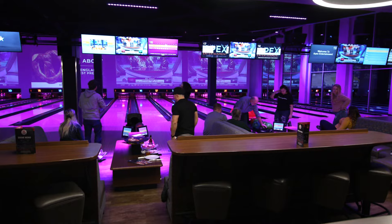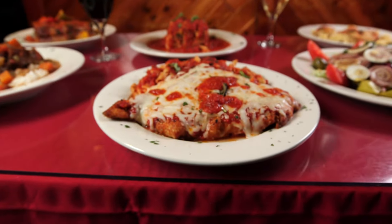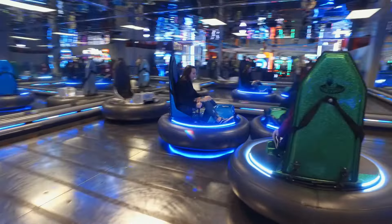Sometimes the backdrop to your meal is just as exciting as what you're eating, and these are eight of the greatest places that have truly unique locations.